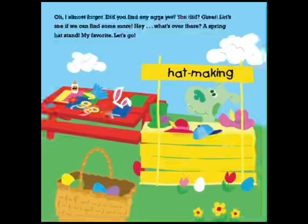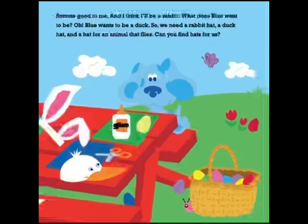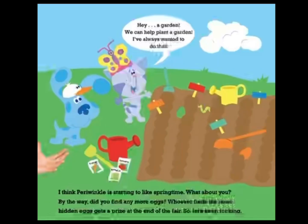What's over there? A spring hat stand — my favorite! Let's go. Look at all of these hats. Since this is your first spring fair, Periwinkle, you should choose first. What animal do you want to be? Well, I've always wanted to fly. How about an animal that can fly? Sounds good to me. And I think I'll be a rabbit. What does Blue want to be? Blue wants to be a duck. So we need a rabbit hat, a duck hat, and a hat for an animal that flies. Can you find hats for us? So this is what it feels like to be a rabbit. By the way, did you find any more eggs? Whoever finds the most hidden eggs gets a prize at the end of the fair. So let's keep looking.